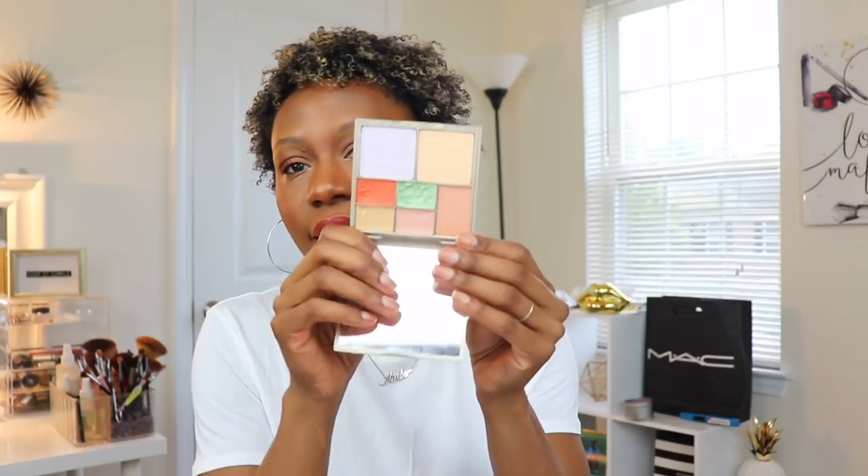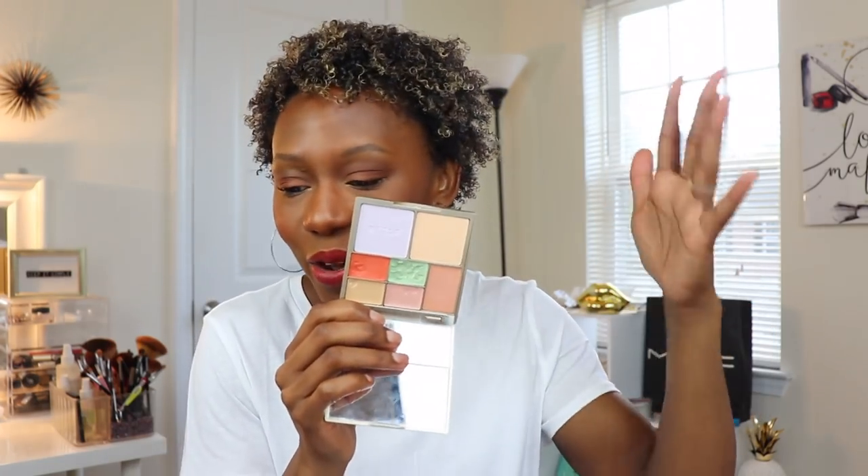I also have my Stila color corrector palette that I use for my client kit. If you're not a makeup artist, you don't need all of this. I see a lot of people color correcting - I remember when the color correcting trend came out and people who didn't need it were color correcting. The number one thing done wrong with color correcting is using too much. When you use too much, no matter what shade, it's going to show through. Especially for medium, deep, and dark skin tones using peach, salmon, or orange - too much and you're going to look like a jack-o-lantern.